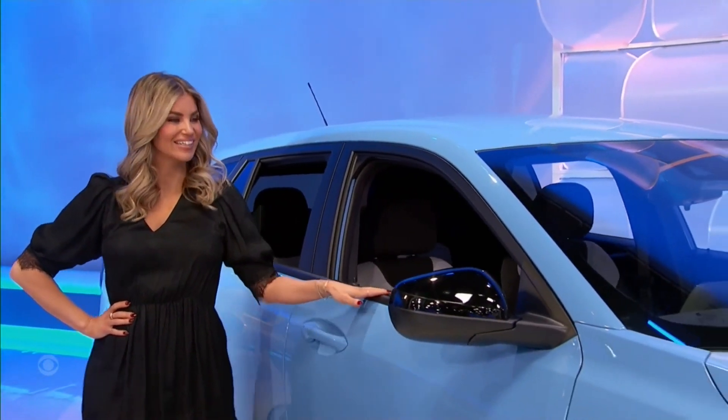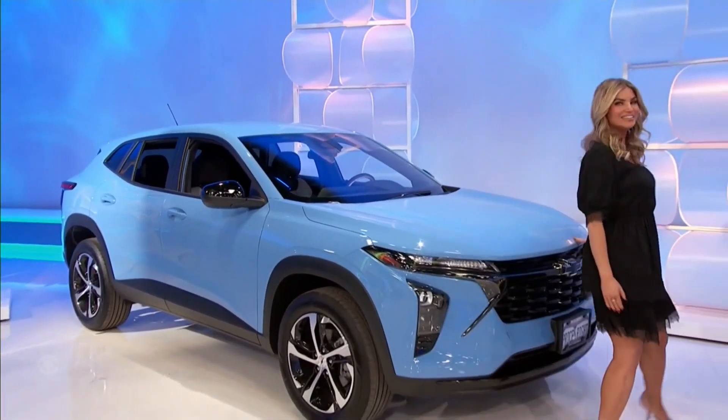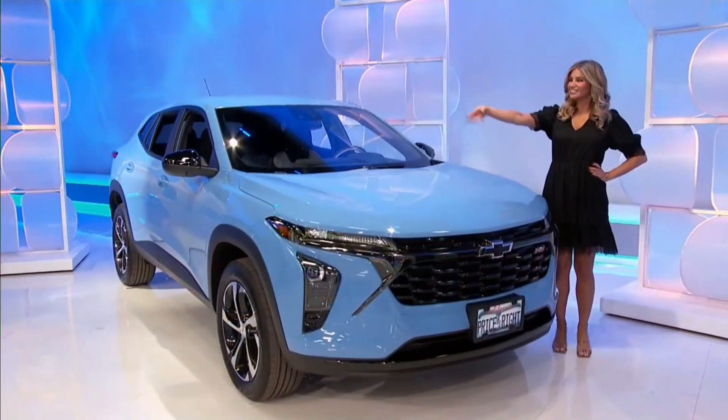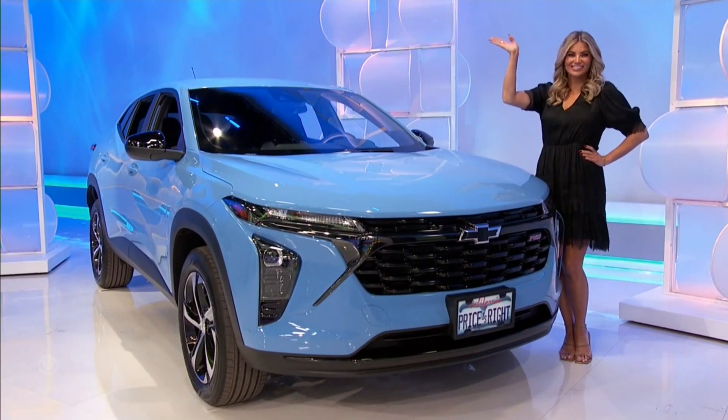It's the Chevy Trax 1RS in Fountain Blue, featuring a 1.2-liter turbo engine, six-speed automatic transmission, and front-wheel drive. Combined with the karaoke package and a brand-new SUV — it's yours if the price is right!